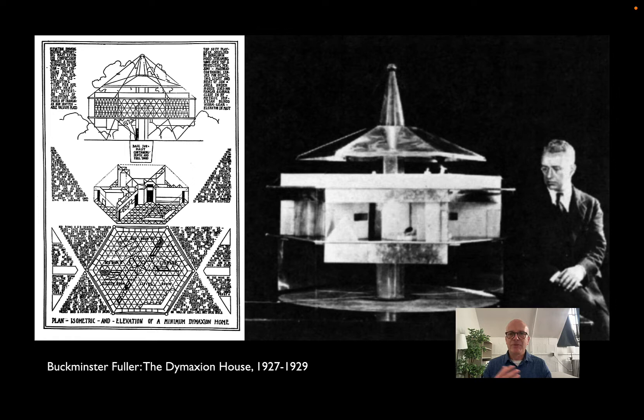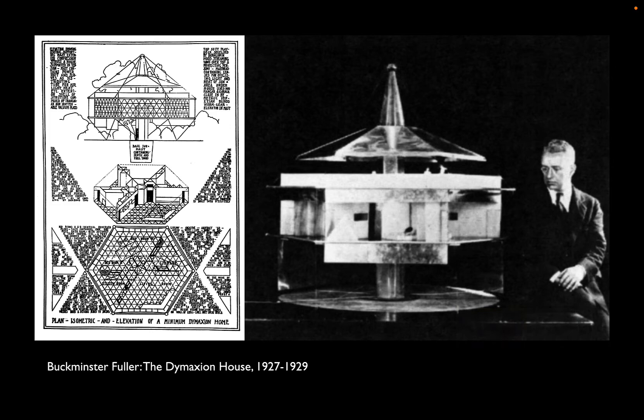Fuller coined the term 'Dymaxion' — dynamic maximum — and like a lot of Fuller's terms, it means kind of everything and nothing at once. It means doing the most with the least: finding radical efficiencies in the way you fabricate, assemble, and occupy buildings. The Dymaxion house has a compression mast, with the rest held up by tension cables. Fuller's idea was to put all of the risers, plumbing, and services into that central mast as a pre-packaged unit that could arrive by truck, limiting on-site building time.